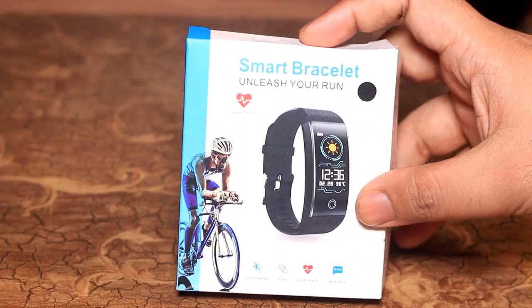In this video, we will give you a link to our channel. We will be able to purchase all the content. Let's start with the smart band.